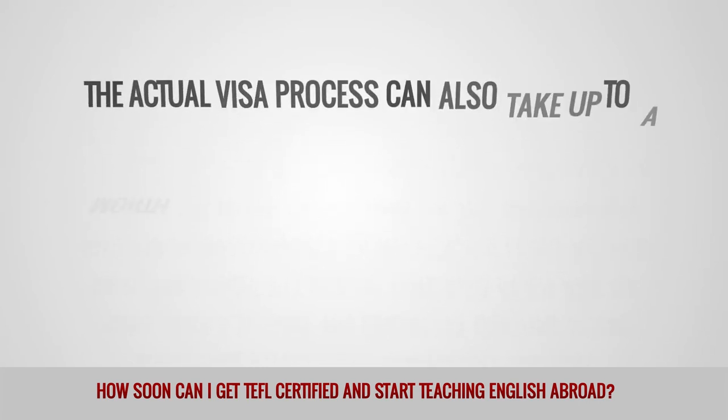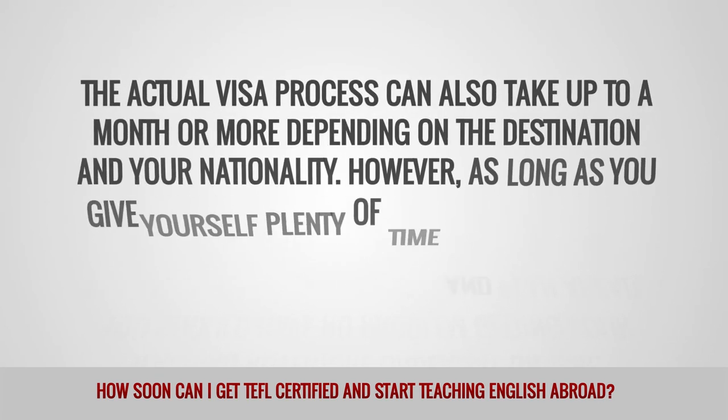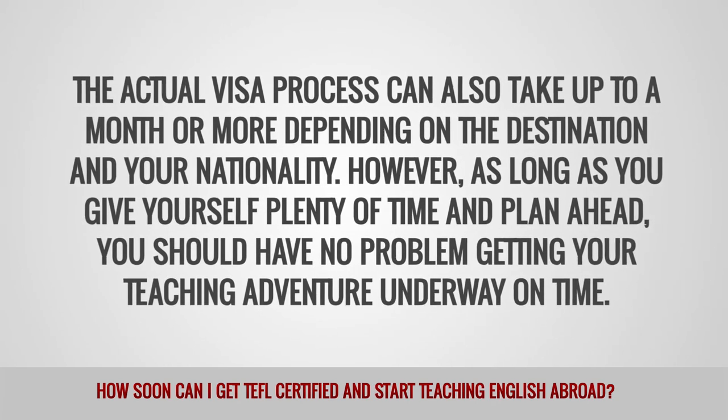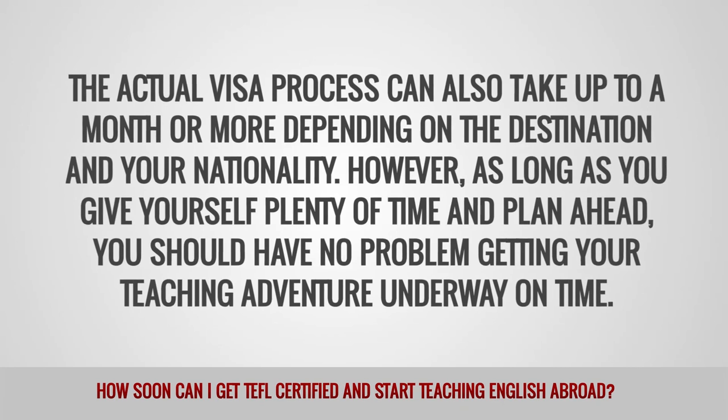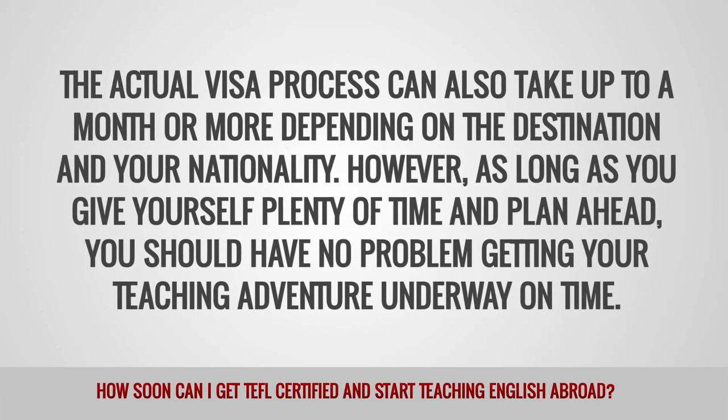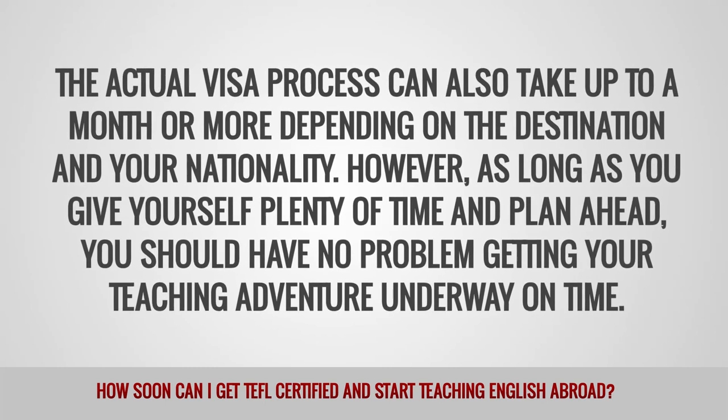The actual visa process can also take up to a month or more depending on the destination and your nationality. However, as long as you give yourself plenty of time and plan ahead, you should have no problem getting your teaching adventure underway on time.